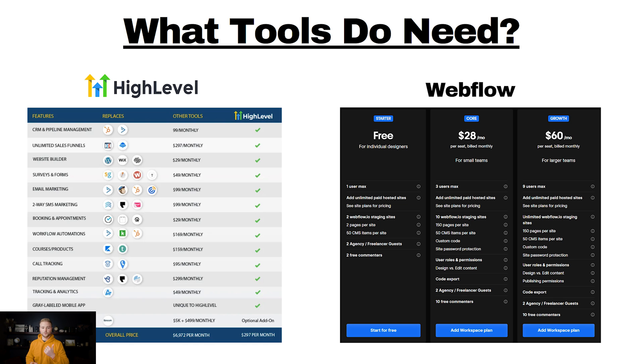The tools you'll need to run this business model: the first is a software called High Level. This is the software I was showing you earlier — you can build automations to send automated texts, emails, and voicemails, make phone calls, and do literally anything marketing-related. It features CRM and pipeline management, unlimited sales funnels, website building, surveys and forms to embed on websites for lead capture, bulk email marketing, two-way SMS marketing, appointment booking, workflows and automations, course building, call tracking, reputation management for Google and Facebook reviews, and tracking and analytics for pretty much any metric you can think of.